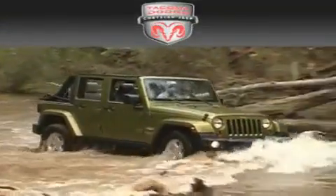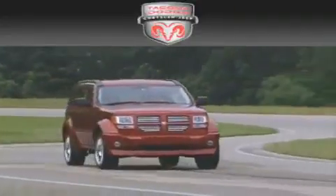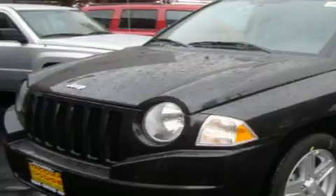Another fine vehicle offered by Tacoma Dodge Chrysler Jeep. This is a brand new 2010 Jeep Compass — safety, space and comfort.